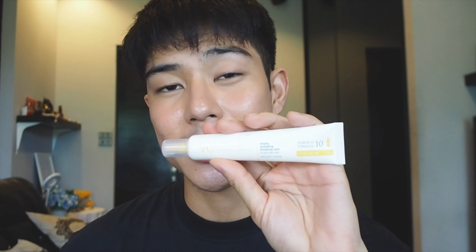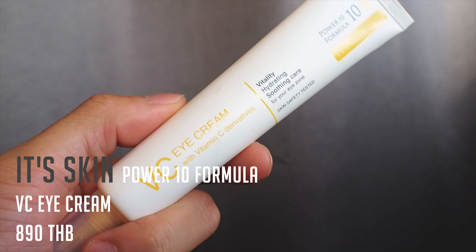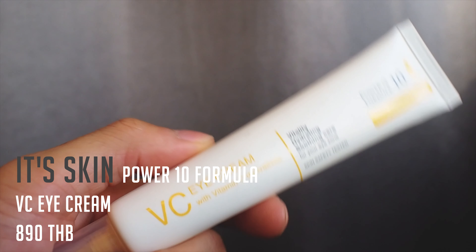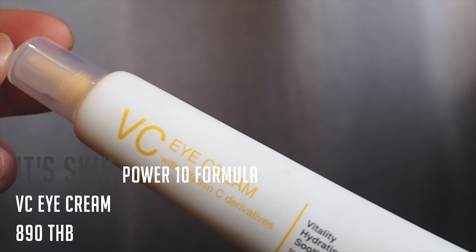Next is the It's Skin Power 10 Formula VC Eye Cream from Korea. It has a soft, watery texture that gets absorbed into the skin easily. It contains a vitamin C derivative and green tea extracts which help prevent my eyes from getting too tired and brighten the under-eye area — so I don't become a panda.